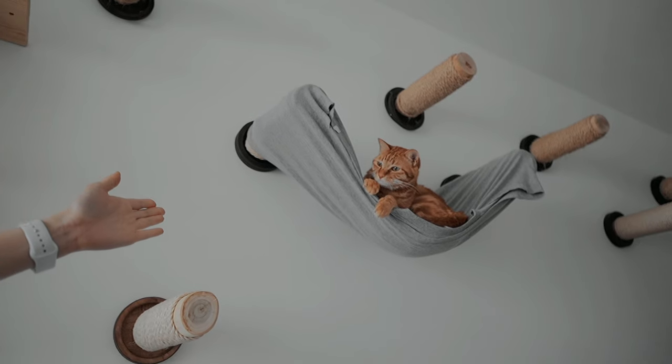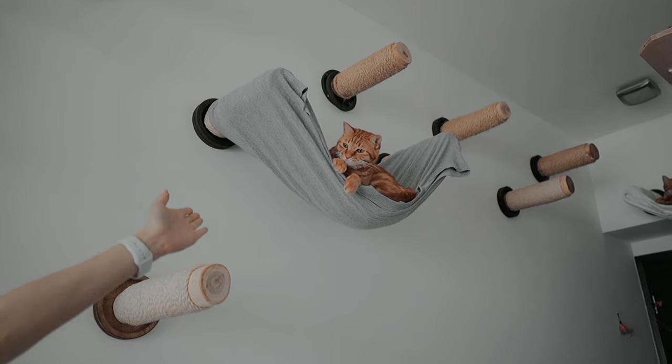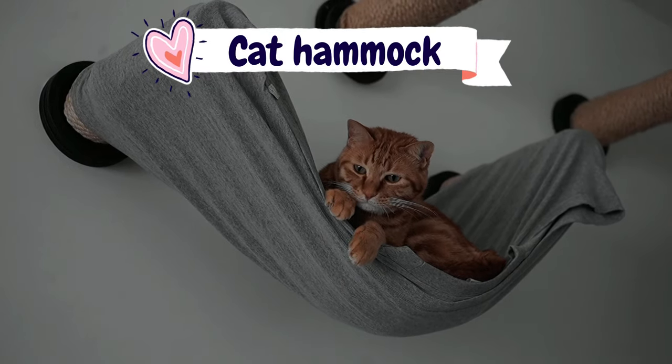In my catified apartment you'll see these pegs on the wall — add a t-shirt and tada, we've got a hammock!